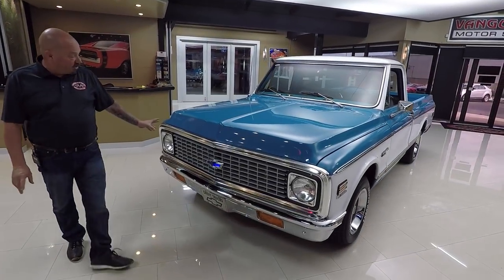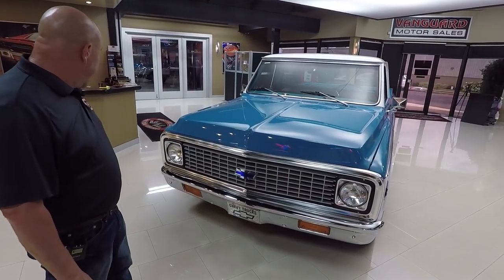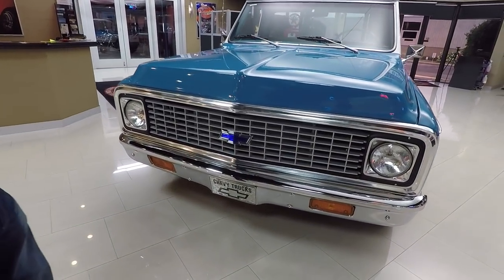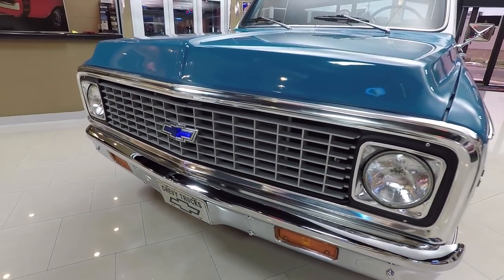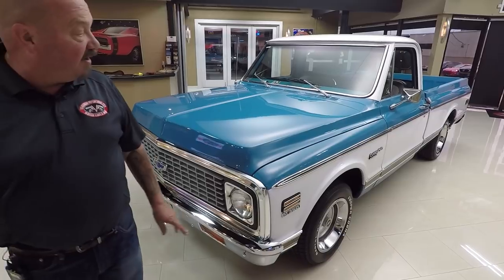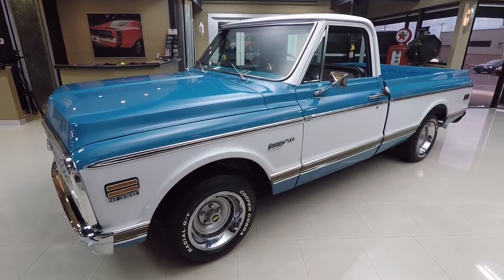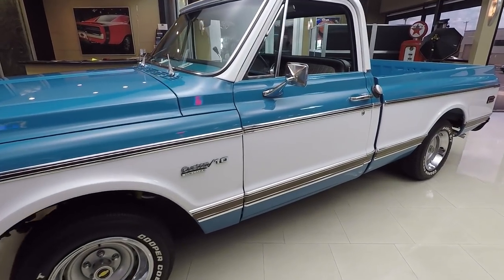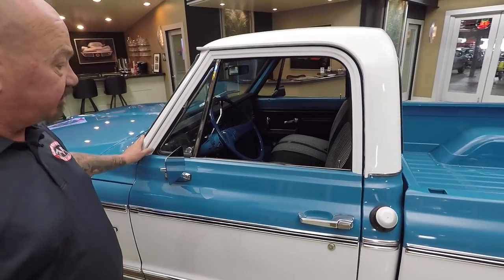Check this beauty out. The grill is in beautiful shape — it may actually be original. It doesn't look brand new, but it's in great shape. The front bumper does look brand spanking new. The paint is slick as can be and I love the blue and the white together. All the moldings down the side of the truck are in good shape. The wheel and tire combo is stock appearing. All the stainless around the windshield looks good.